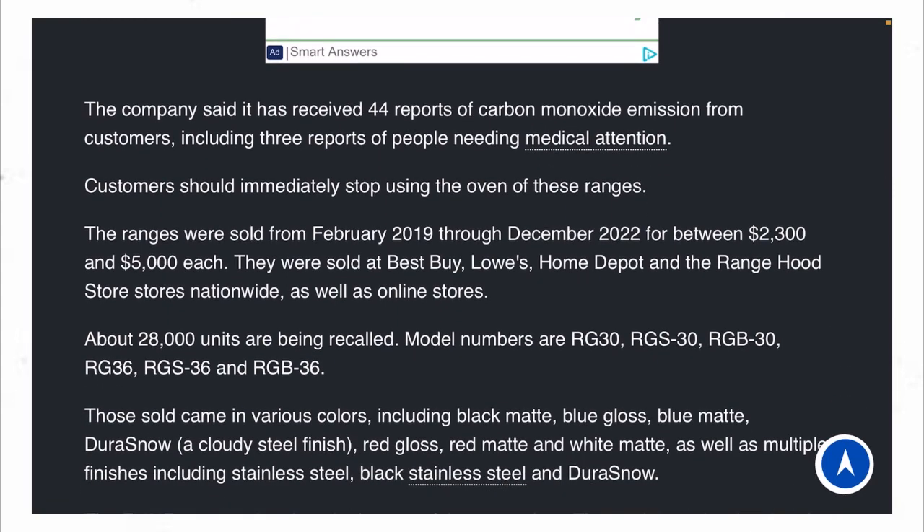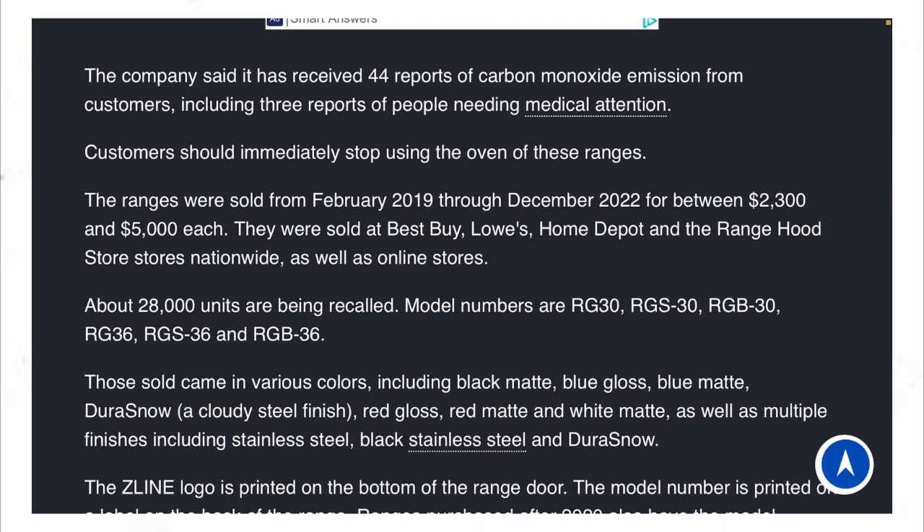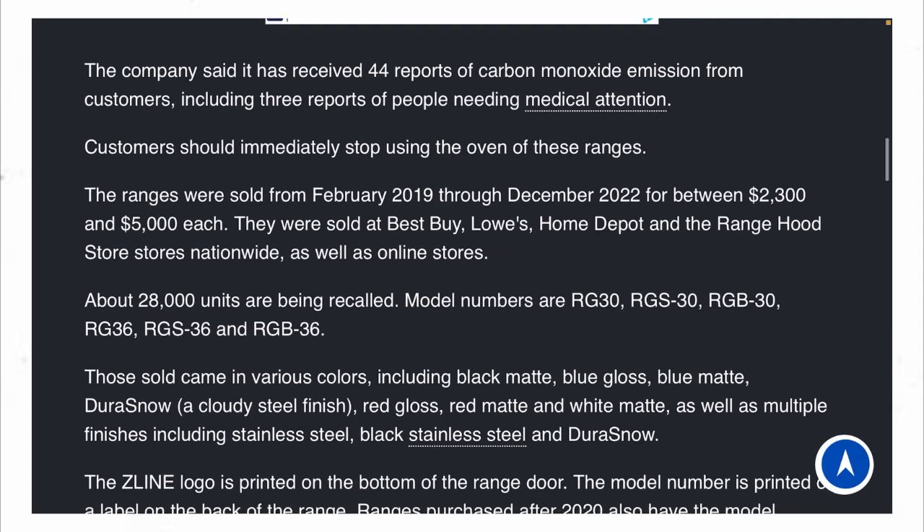The range was sold from February of 2019 to December of 2020, priced between $2,300 and $5,000 each. They were sold at Best Buy, Lowe's, Home Depot, and Range Hoodie store nationwide as well as online stores.